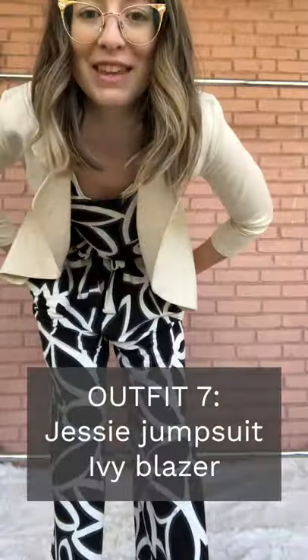The Jessie jumpsuit with the Ivy blazer in sand melange. It's super cute for if you're having like a date night in. Sometimes it just feels nice to put something cute on and dance around in your house — that's what this look is for. Dancing around.